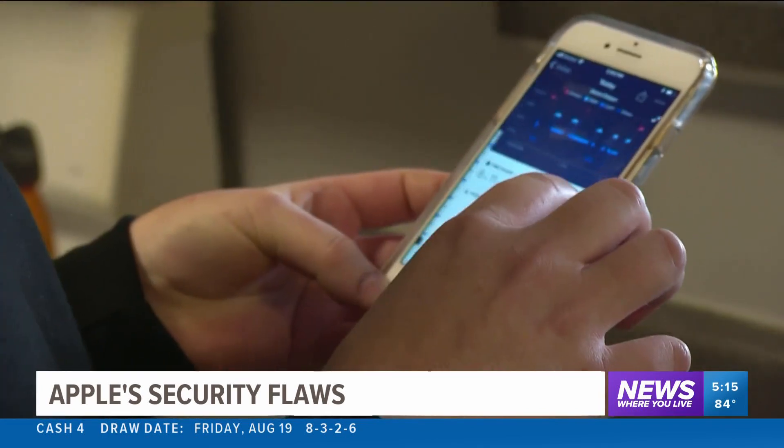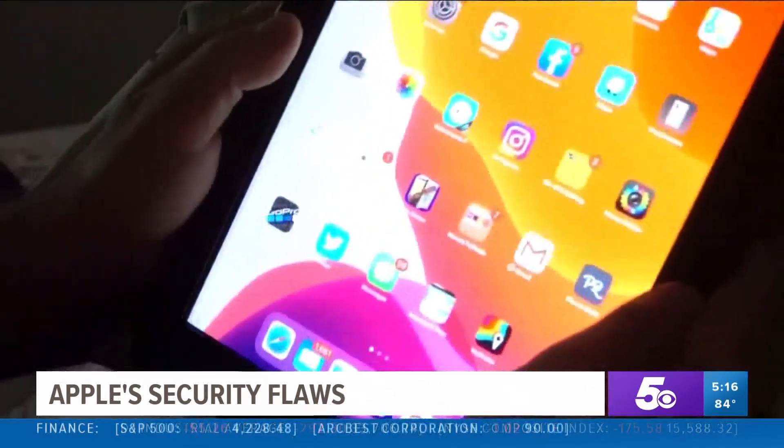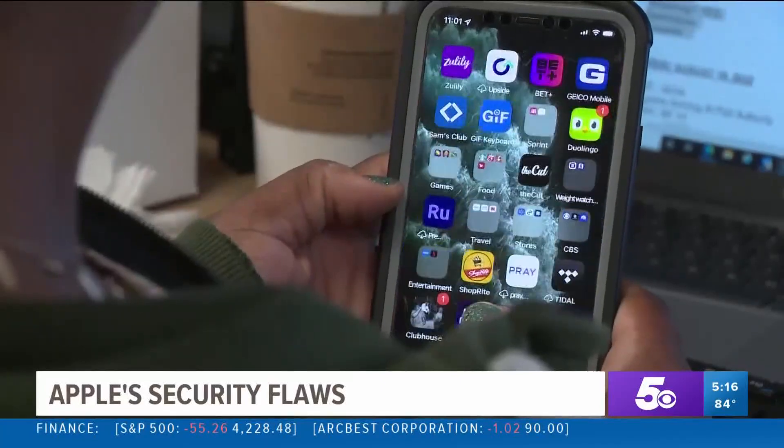What's important here is that Apple has made that update available, and it seems they've done that really quickly. Affected users are advised to install those updates immediately. Dina Demetrius, CBS News, Los Angeles.